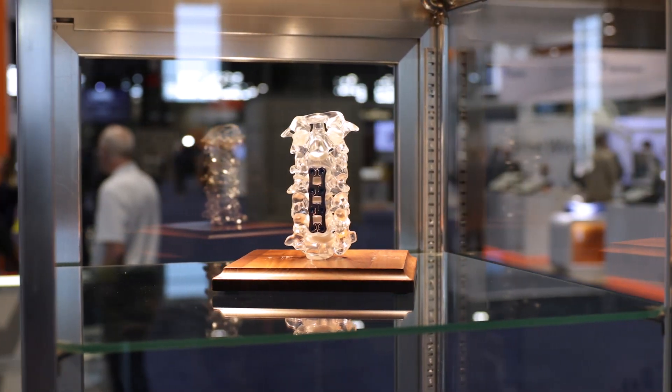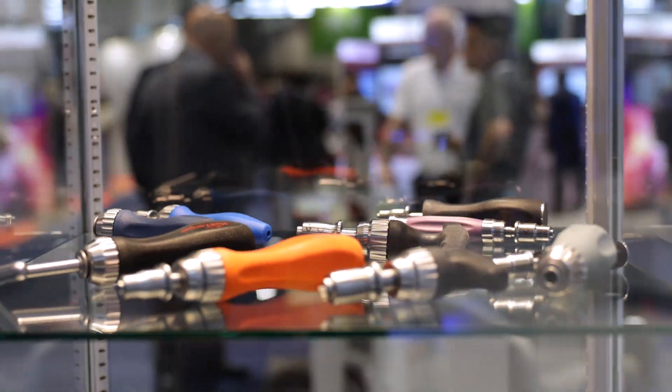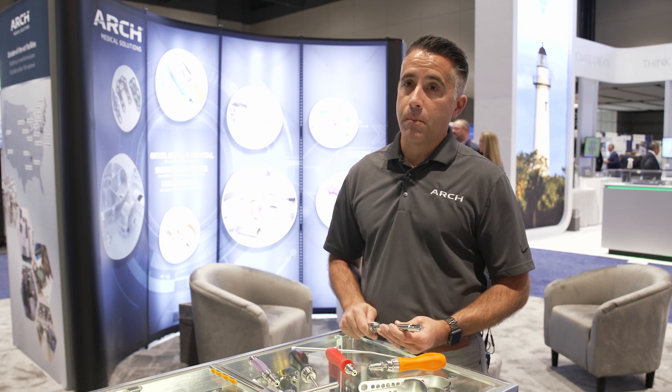In our Elmherst facility we have the ability to manufacture tight toleranced instruments for navigated spine as well as robotic assisted surgery. In addition to Swiss machining and milling and EDM, we have centerless grinding for some tight tolerances to hold on the shafts, as well as bore honing that require tight tolerances as well.